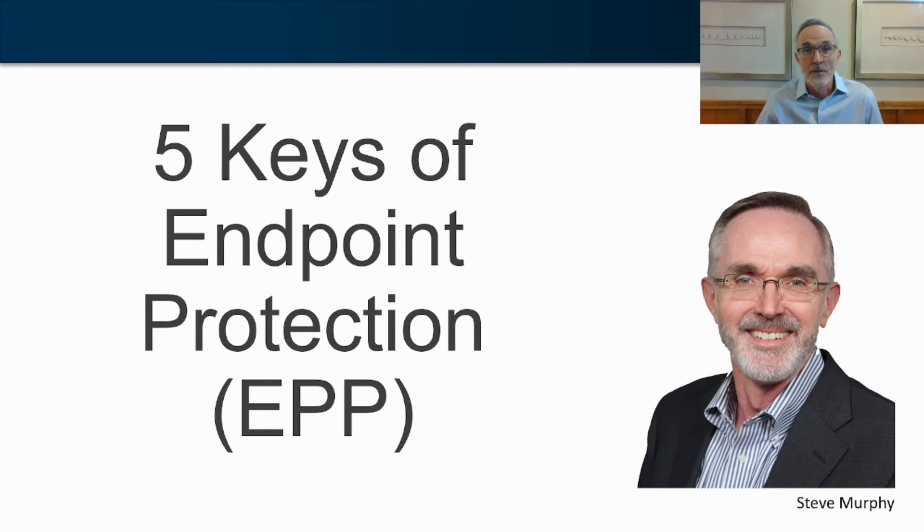If you're looking to improve your endpoint security, you're probably considering upgrading from a traditional antivirus to at least an endpoint protection platform. Let's take a look at the five keys that make an endpoint protection platform superior to a traditional antivirus platform.